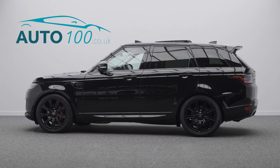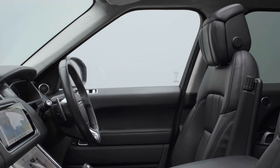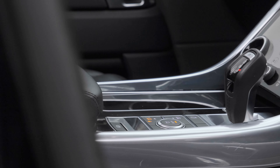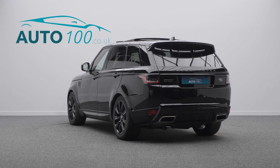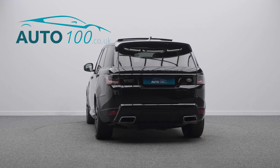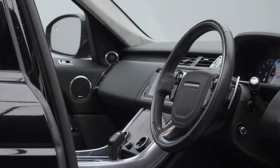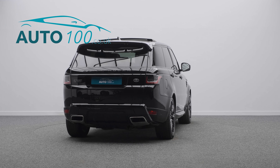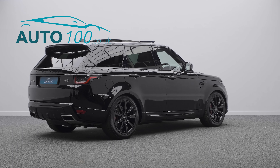This beautiful Range Rover P400E Autobiography is finished in the stunning colour combination of Narvik black with ebony leather upholstery, and rides on the awesome 21-inch nine-spoke design alloy wheels in black finish with red brake calipers. It also boasts being VAT qualifying, having one owner from new, full Land Rover main dealer service history, and additional factory options.